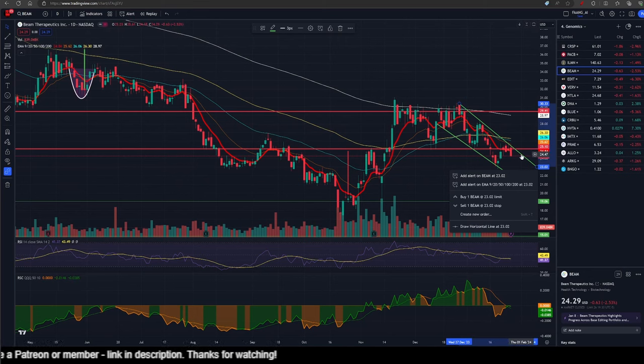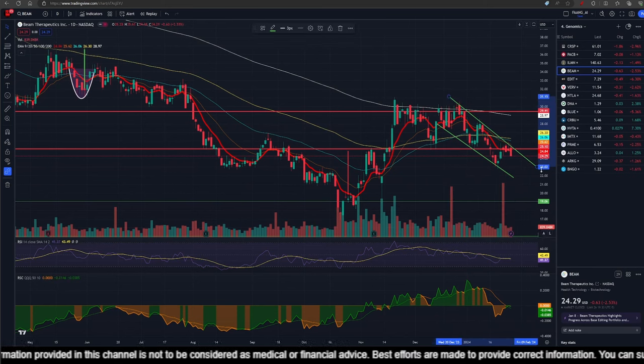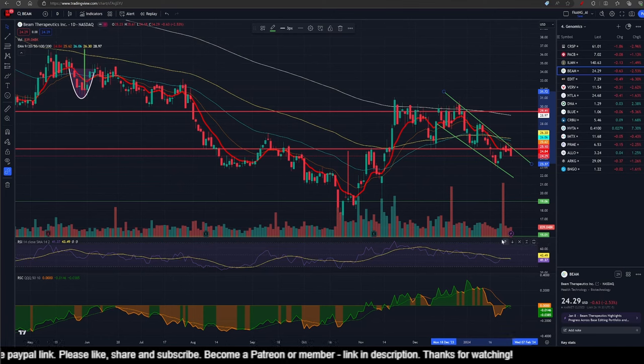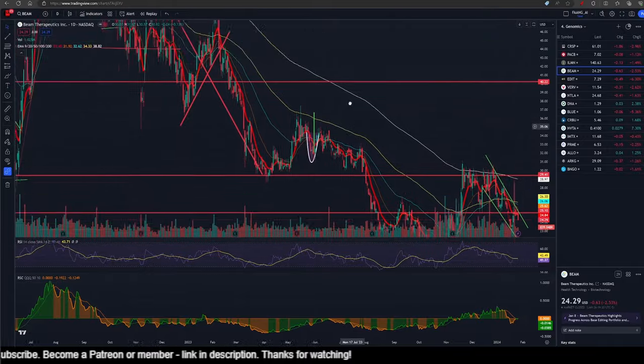We've got multiple contact points, so I'm comfortable saying this is our bearish channel. Things are not looking that great, and momentum is also low. As the momentum is low, I think people are not that hyper-focused on Beam at this point in time. It doesn't look very great on the charts and it has been falling for quite a while.